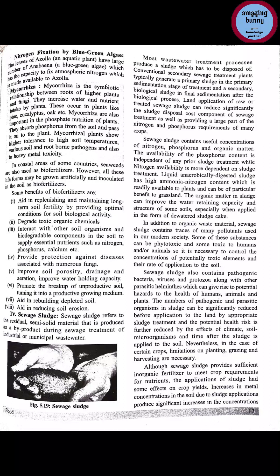Biofertilizers improve soil porosity — the pores within soil particles. They also improve drainage and aeration, improve water holding capacity, and promote the breakup of unproductive soil, turning it into a productive growing medium. They aid in rebuilding depleted soil when there is nutrient depletion, and also aid in reducing soil erosion.